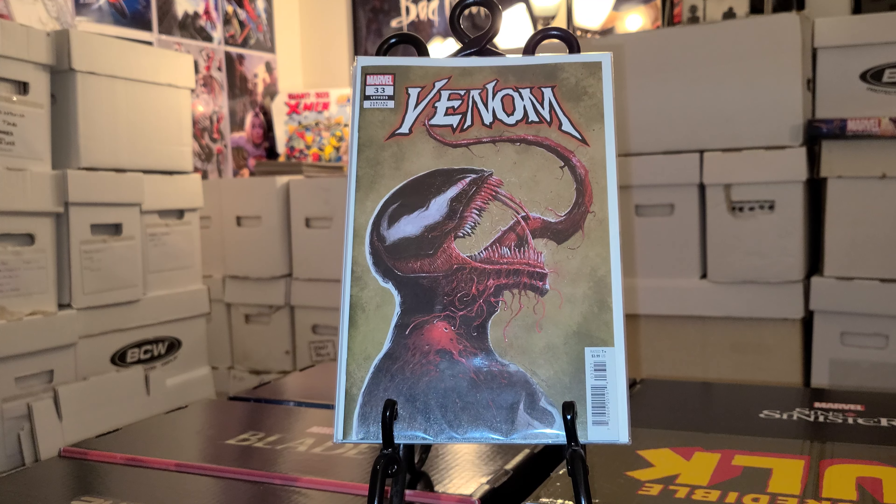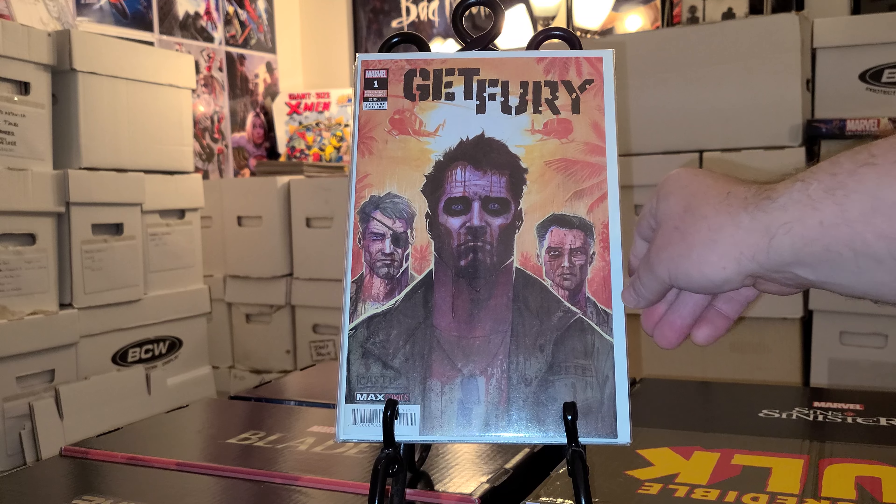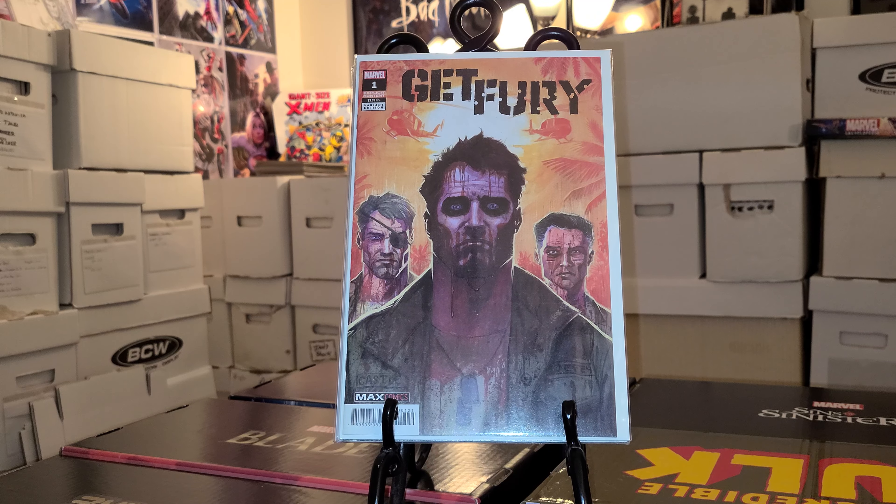The only other Marvel book that's not on my pull list — I want to pick it up and read it to see if I want to get it — is Get Fury. I heard good things about it, heard it's a decent story, so I'm gonna give it a try.